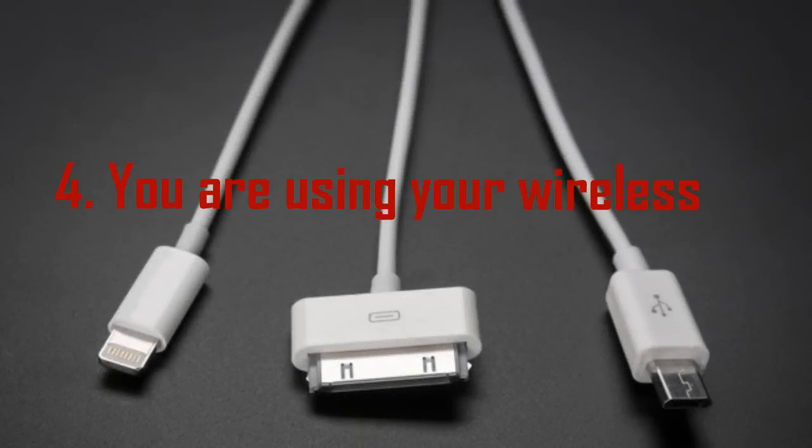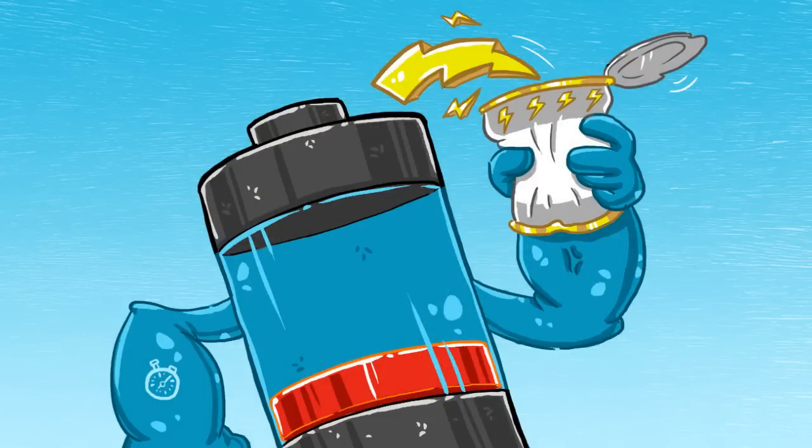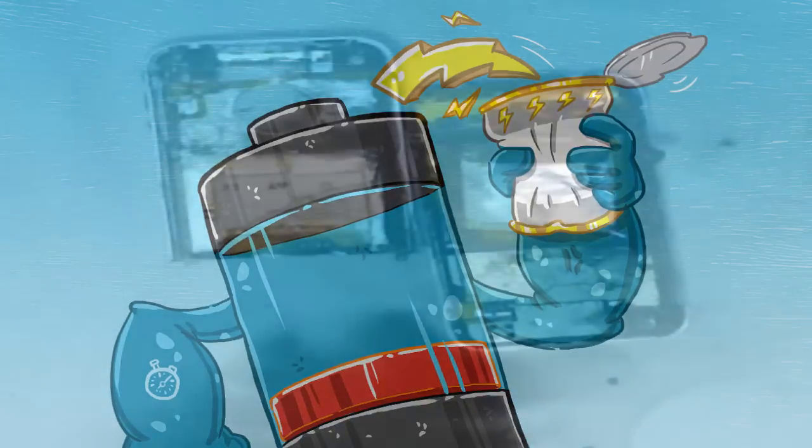Mistake 4: You are using your wireless charger too much. A backup battery case is a godsend when you're out and about and need some extra juice to get home, but both your battery and the case itself emit heat during charging, which can do long-term damage to your device. To avoid overheating, try a portable power source that doesn't attach to your phone.